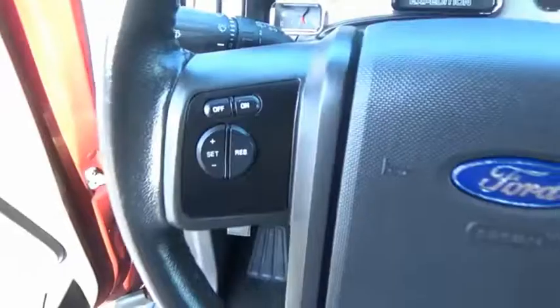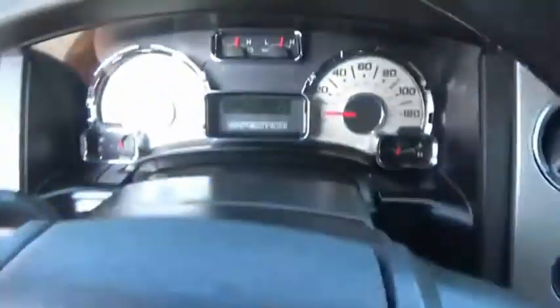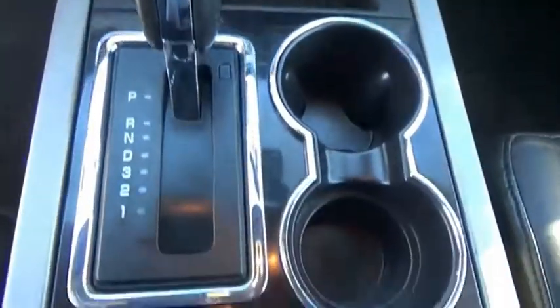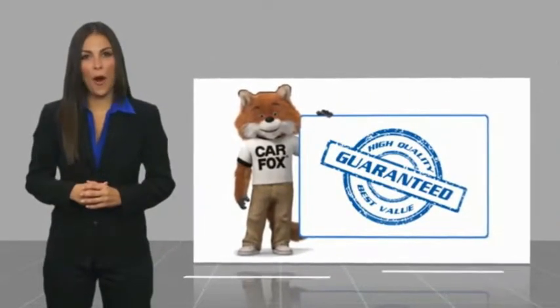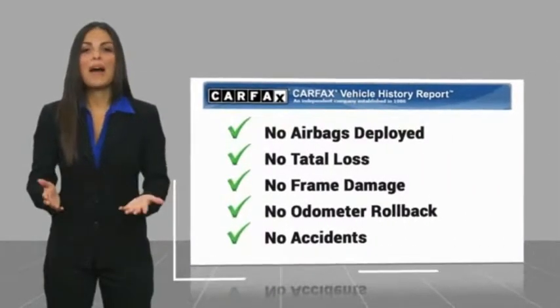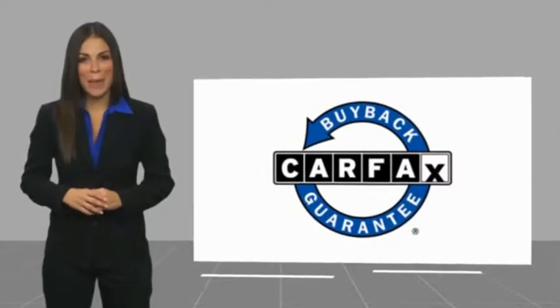If affordable style and reliability are what you're looking for, this vehicle couldn't be more perfect. Drive it today. Here's another high-quality vehicle with the Carfax Vehicle History Report. Be sure to find a complimentary copy of this report online or contact the dealership. This vehicle qualifies for the Carfax buy-back guarantee.